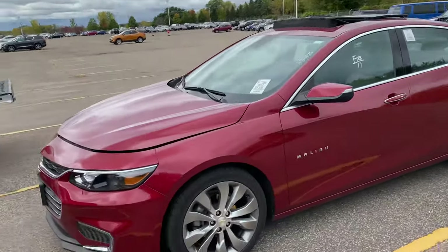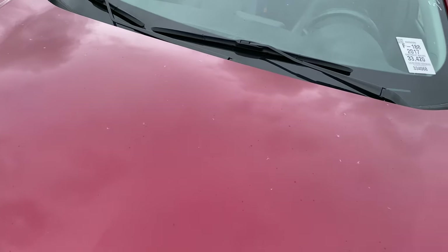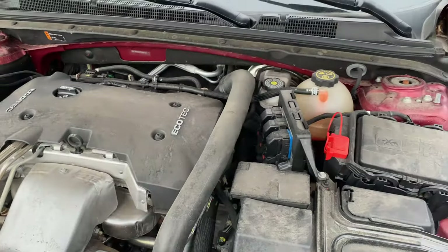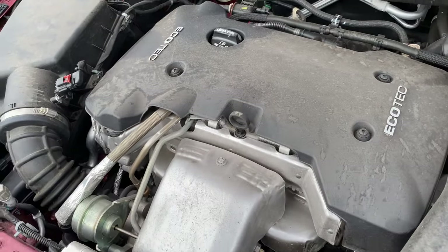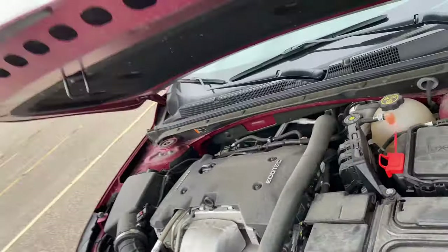Now I'm seeing why people like these little Malibus. I thought they was tripping - I'm like, why does everybody want a Malibu? Little 2.0 EcoTech. That looks like a big four-cylinder. Let me close this sunroof so it don't get rained in, and then we're going to go see some more cars.